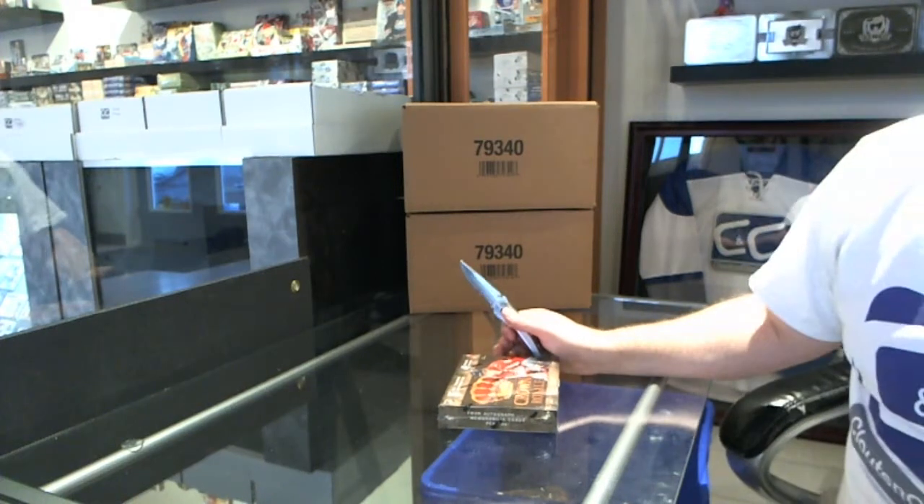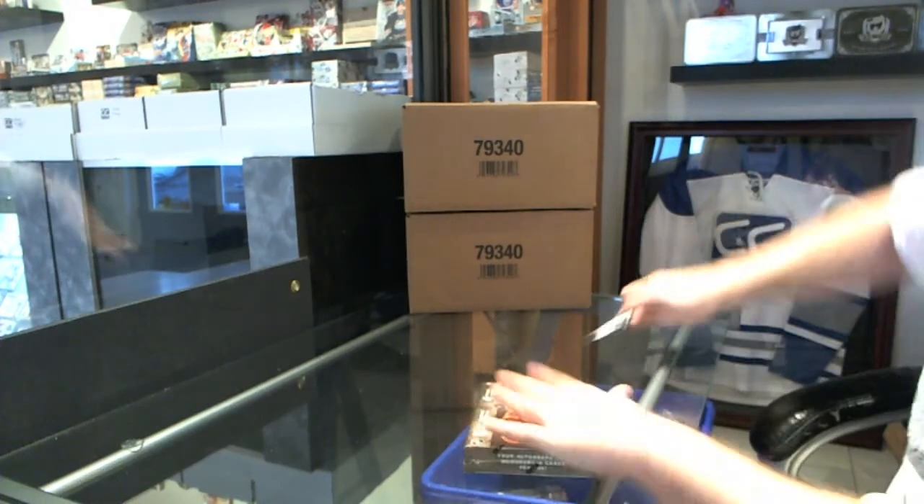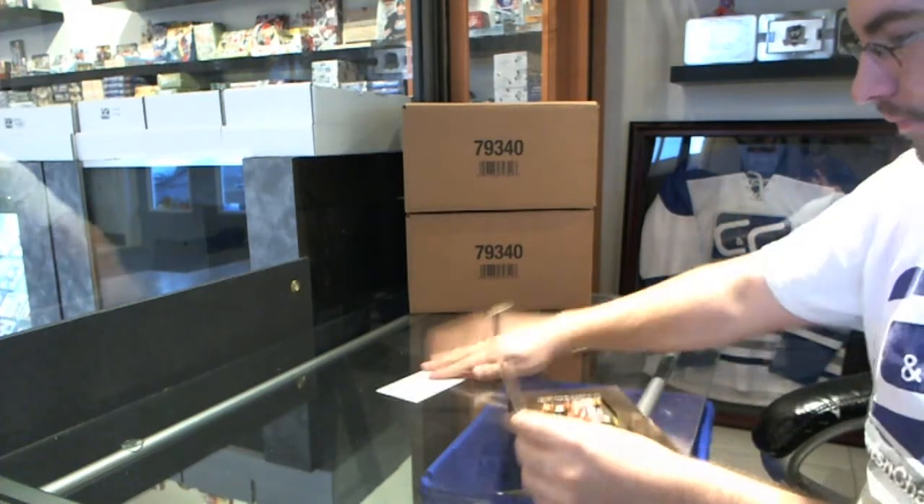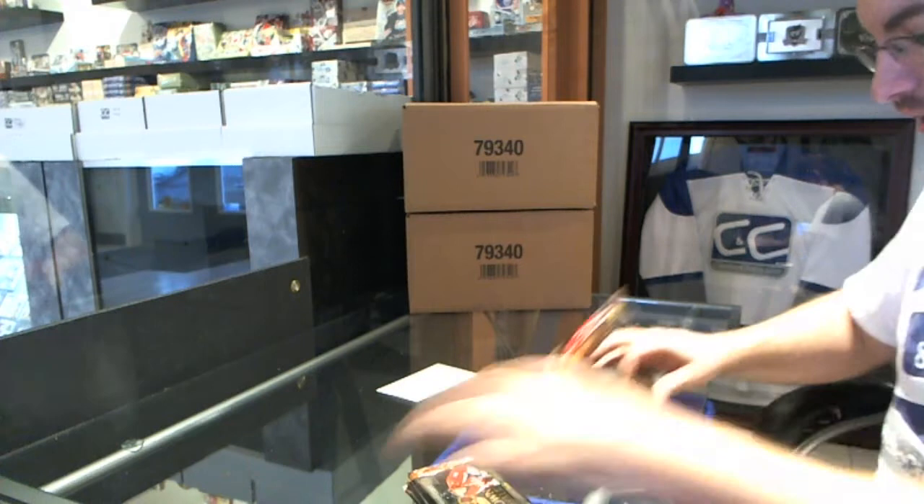Here we go — John Iona's box of 11-12 Panini Crown Royale. Let's see what we have in here.